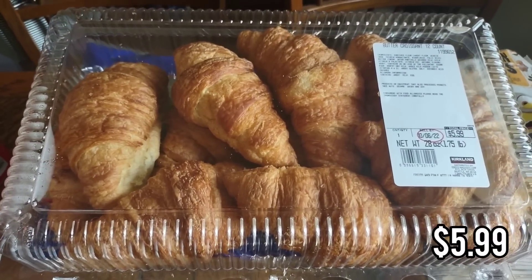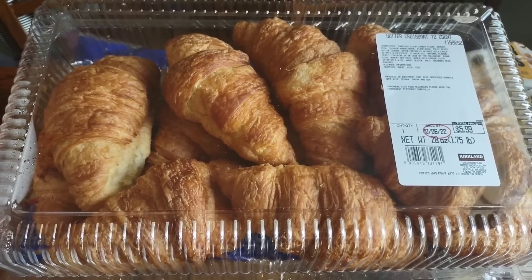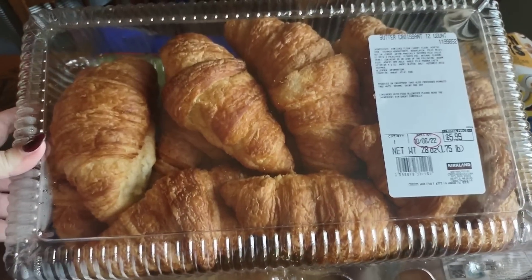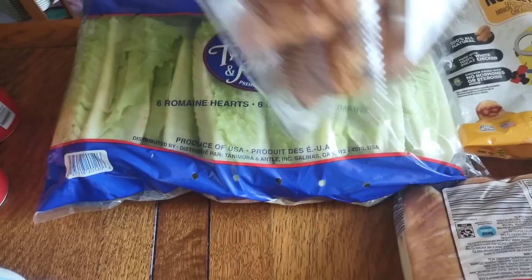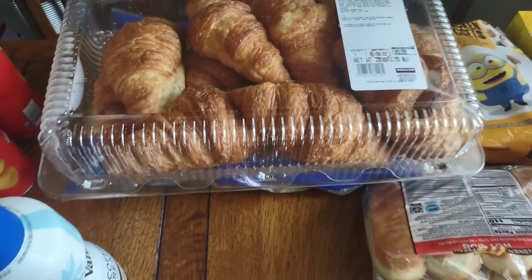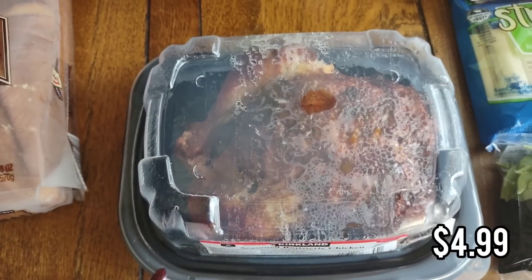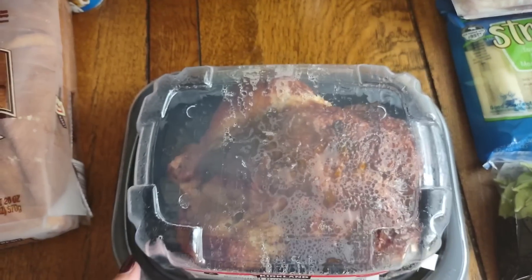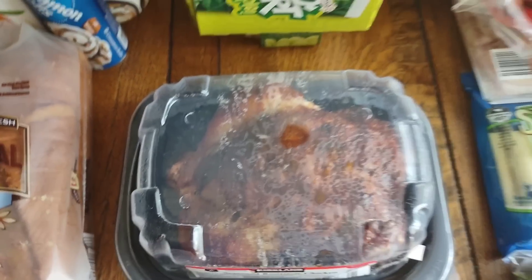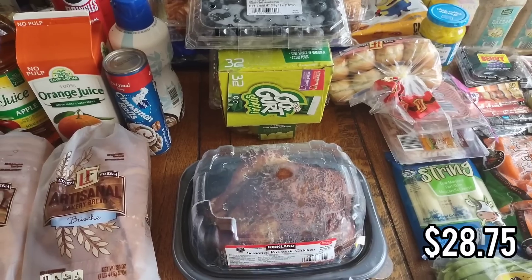Instead of muffins, I got these butter croissants from Costco — you get 12 really big croissants, great for school lunches. The kids like a snacky lunch: a croissant, cheese stick, yogurt, and an apple. I also got six heads of romaine from Costco, which will last two weeks for caesar salad. The only other Costco item is a rotisserie chicken. I'm going to meal prep some chicken salad this week, and I'll also freeze some of the chicken to make chicken soup next week.